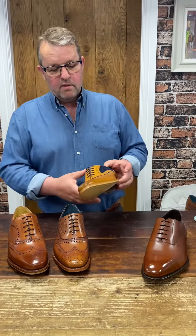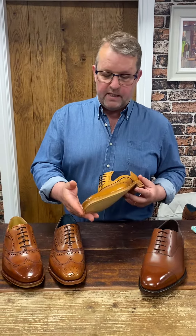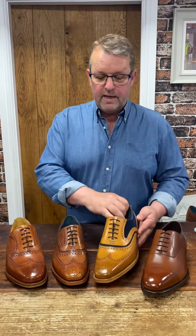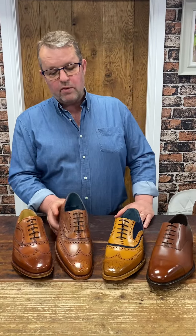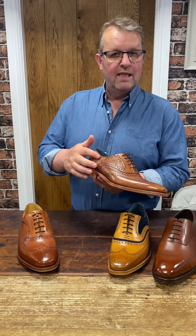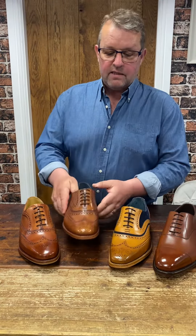The McLean — the most popular shoe that Barker have ever made, probably, in their creative collection — in cedar calf and navy blue suede. Looking great. Same shoe exactly, but without the suede, with a paisley laser cut detail on the quarters there, and in the colour antique rosewood.